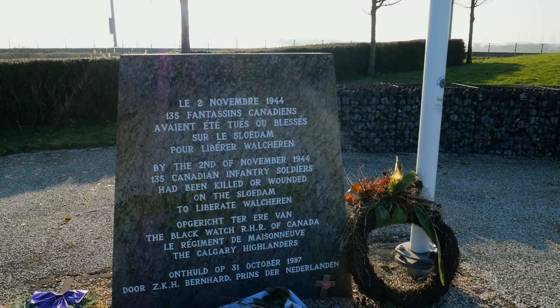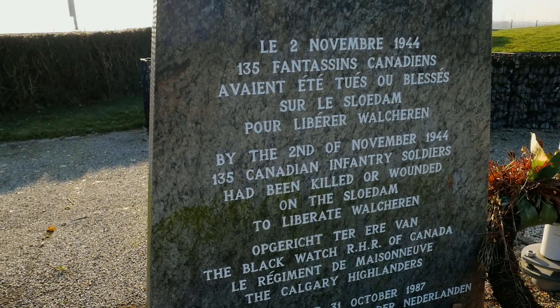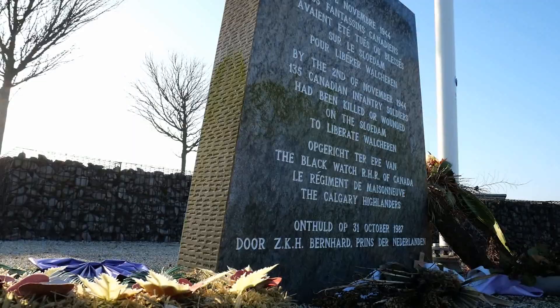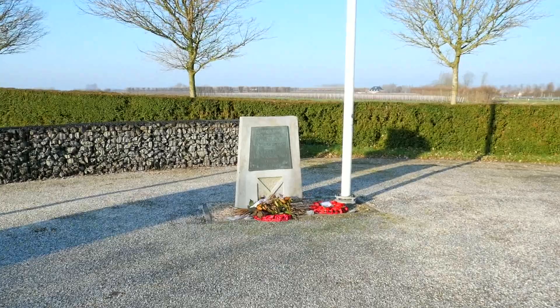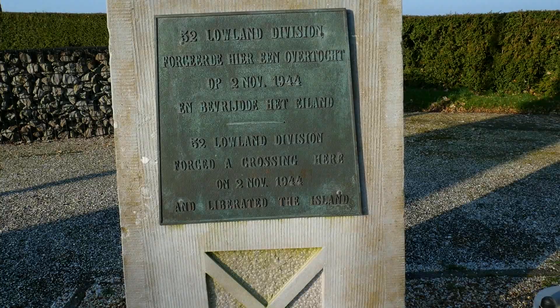On my left is a monument commemorating the Canadian troops of the Black Watch Regiment that fought and died on this location. In total, 135 Canadian infantry soldiers were killed or wounded on this causeway. This monument was revealed on the 31st of October 1987 by the Prince of the Netherlands. On my right, another monument commemorates the 52nd Lowland Division, which forced a crossing here on the 2nd of November 1944 and liberated this island.